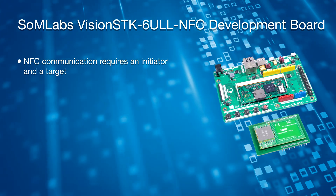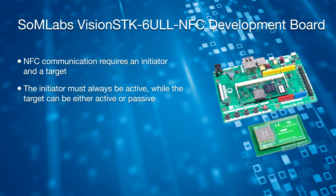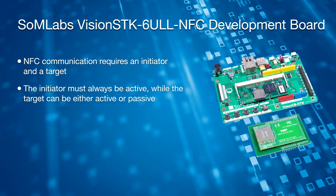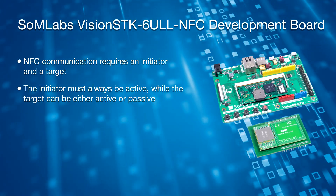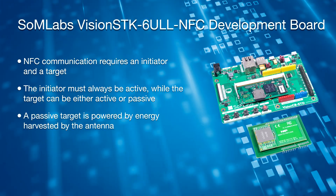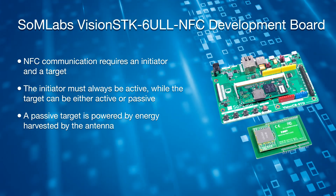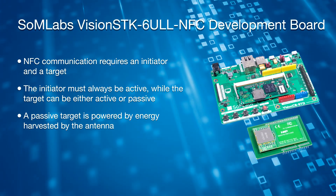Two devices are always involved with NFC communication: an initiator and a target. The initiator must always be active and able to power the antenna. The target can either be active or passive. A passive target is powered by the energy harvested by the antenna and uses its antenna to modulate the existing field. Virtually all tags are passive targets.